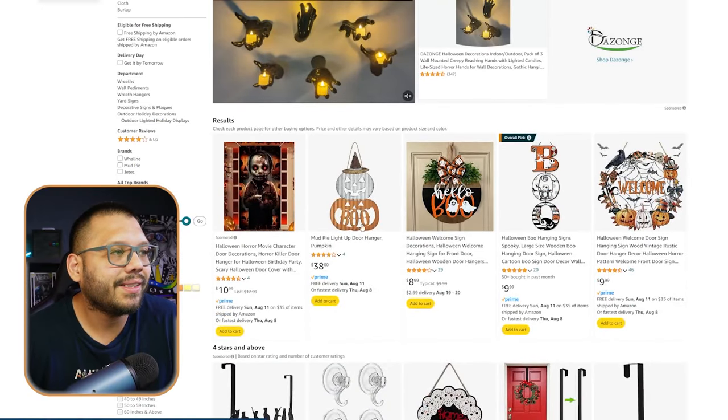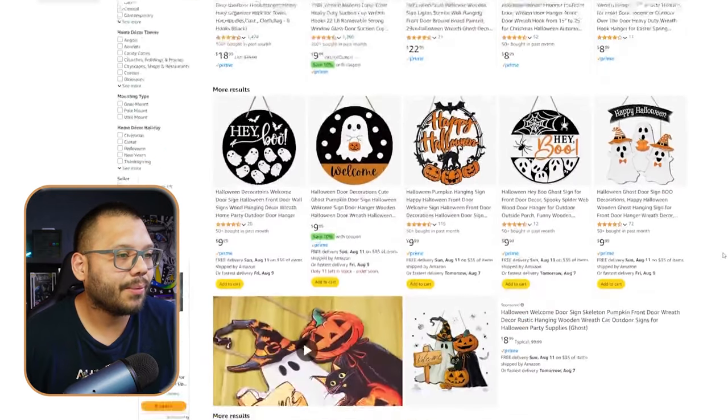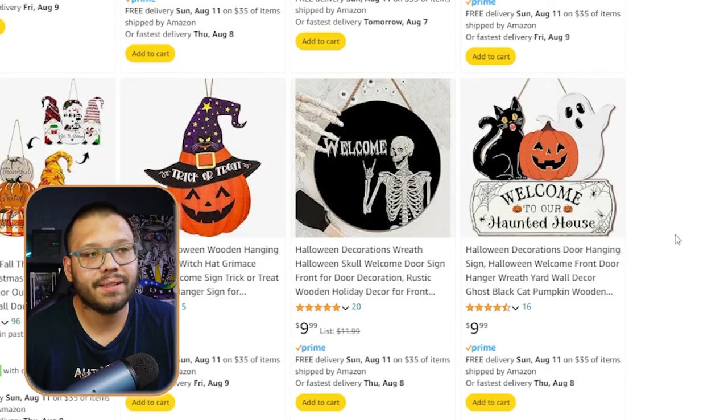Next up we have Halloween door hangers. People love to put stuff on their doors, especially during Christmas when everyone puts wreaths out front. They have similar products for Halloween. On Amazon there are basic door hangers for about $10 — you can easily flip them for around $24. There are also Halloween wreaths. This 'Welcome to Our Haunted House' design is really nice. Right now a lot of the designs trending on For You pages have a cutesy Halloween style, so keep that in mind.